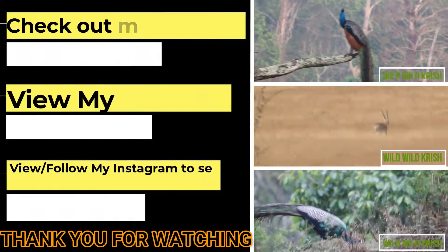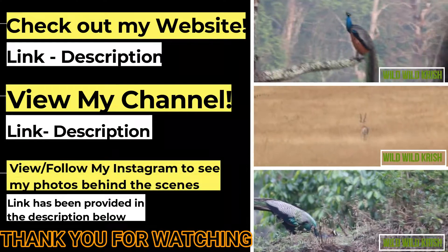That will be all for this video. Here are a few other videos you will enjoy on my channel. Thank you.